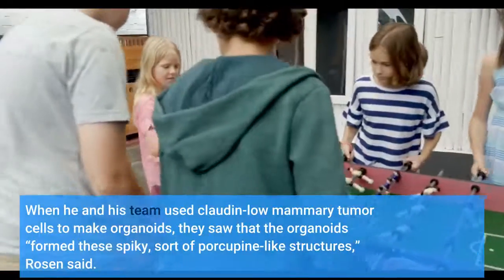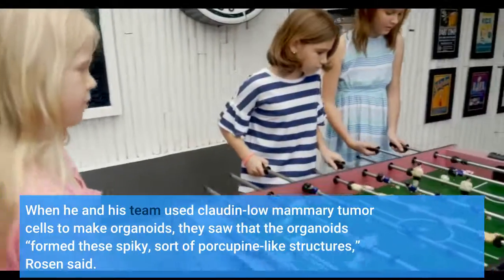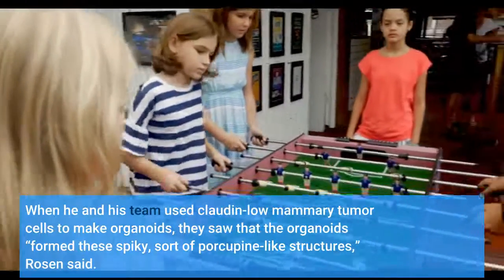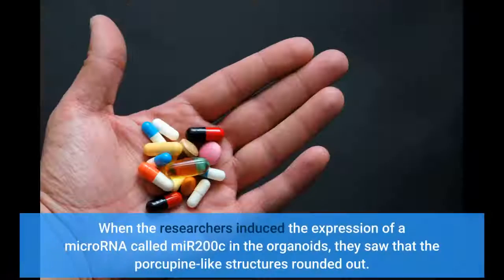When Rosen and his team used claudin-low mammary tumor cells to make organoids, they saw that the organoids formed spiky, porcupine-like structures. When the researchers induced the expression of a microRNA called MIR-200C in the organoids, they saw that the porcupine-like structures rounded out.